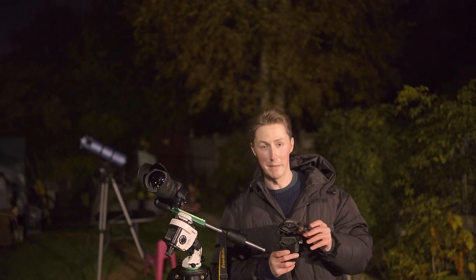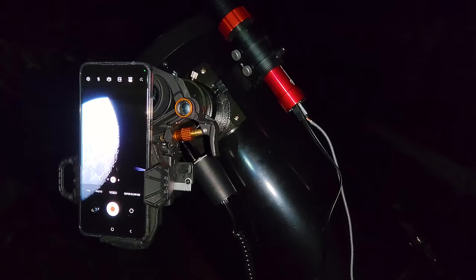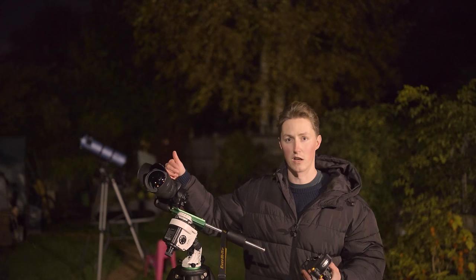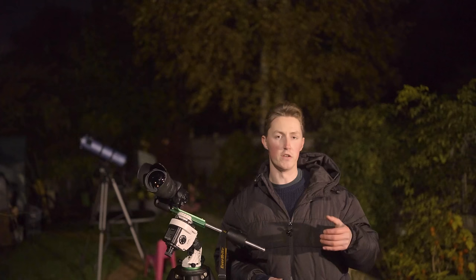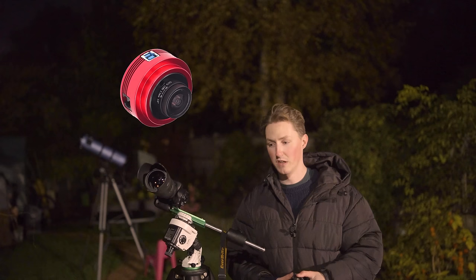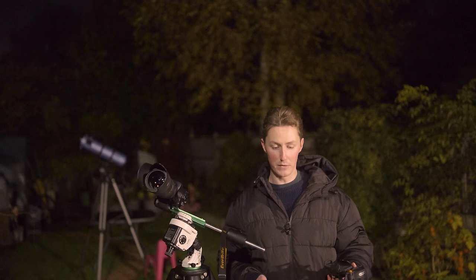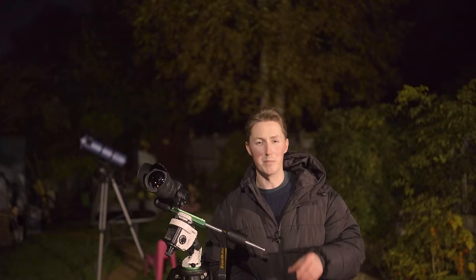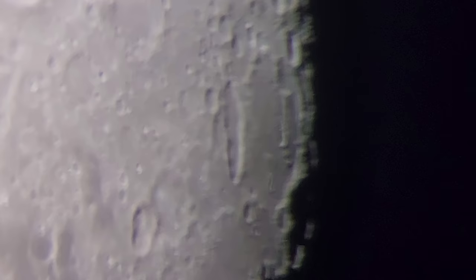This bizarre-looking contraption is a phone holder mount. The premise is that you clamp it around your eyepiece and then use fine-tuning settings to adjust the position of your phone to be perfectly situated above where the eyepiece is. For many of us getting started in astrophotography, we don't have advanced cameras — and CCDs, which are basically fancy webcams, are expensive. But we all have a phone. It's very convenient, but it's very hard to keep your hands steady enough to take a picture through the eyepiece.